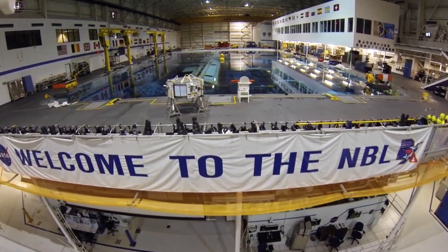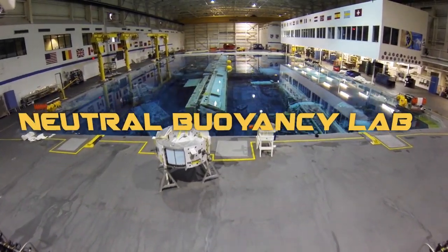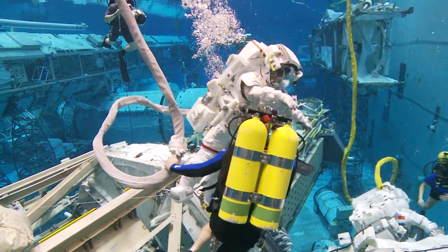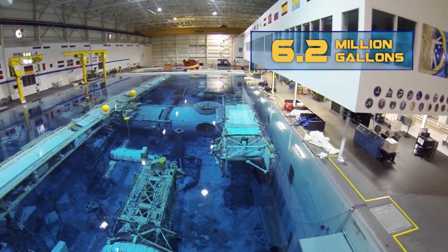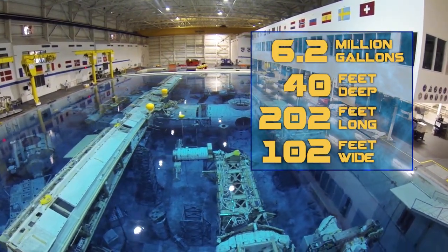Then we get to go spend a lot of time training in NASA's giant pool, called the Neutral Buoyancy Lab, or NBL. Since it's impossible to simulate microgravity on Earth, the next best option is water — 6.2 million gallons of it. The NBL is 40 feet deep, 202 feet in length, and 102 feet in width.